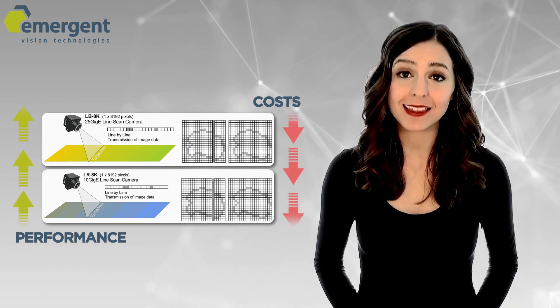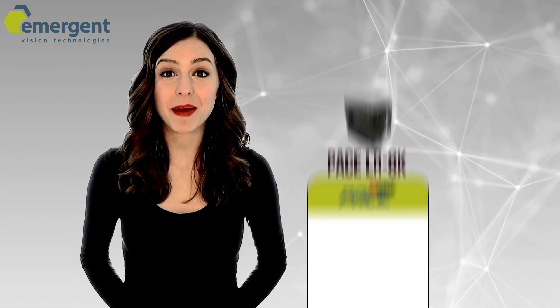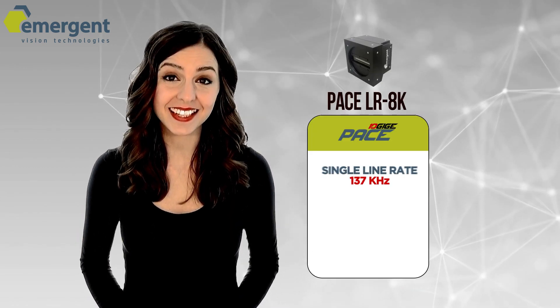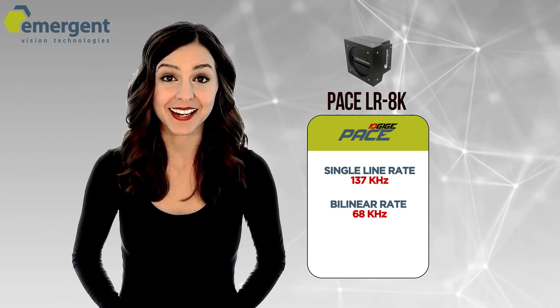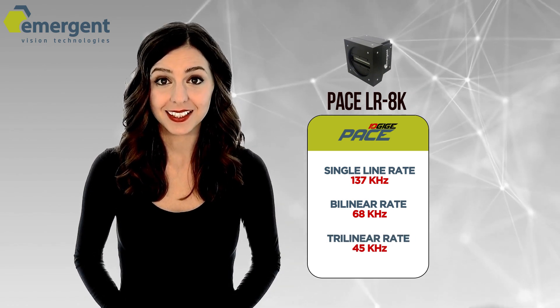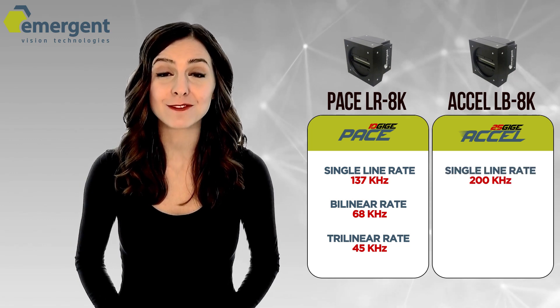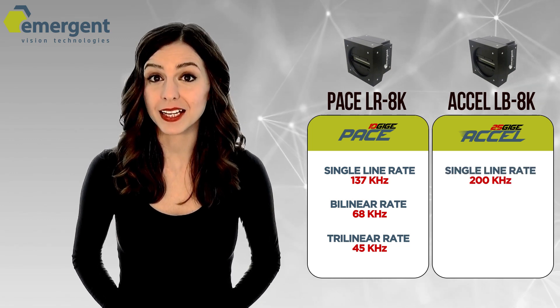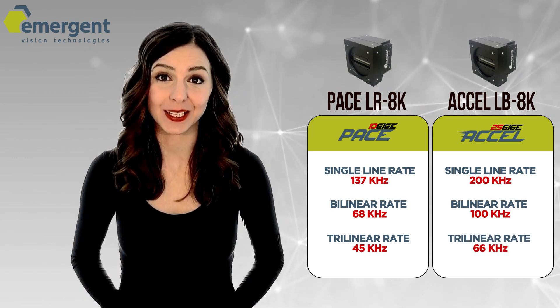And let's not forget the speed advantages of these interfaces. Take a look at the specs of these cameras. The 10GigE Pace LR8K has a single line rate of 137 kHz, bilinear rate of 68 kHz, and trilinear rate of 45 kHz. The 25GigE Excel LB8K has a single line rate of 200 kHz, bilinear rate of 100 kHz, and trilinear rate of 66 kHz.